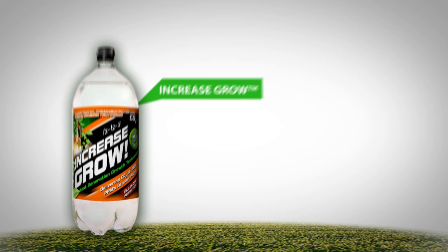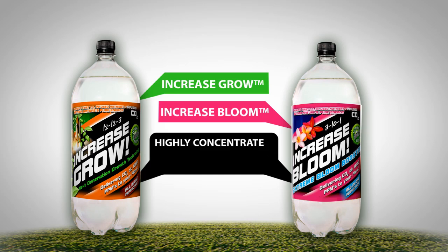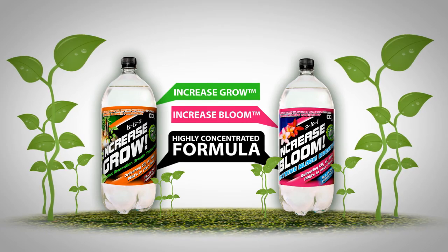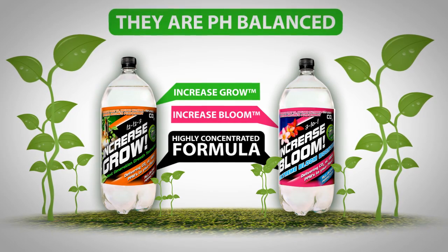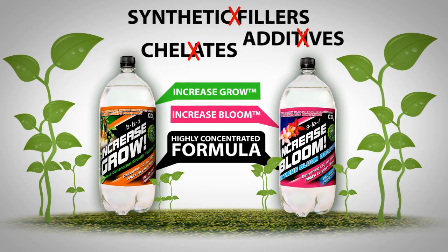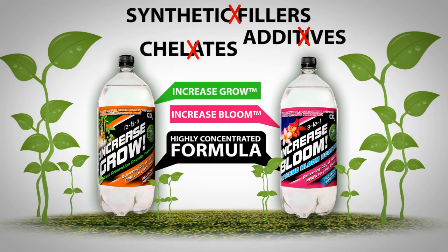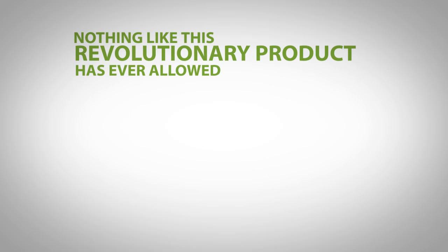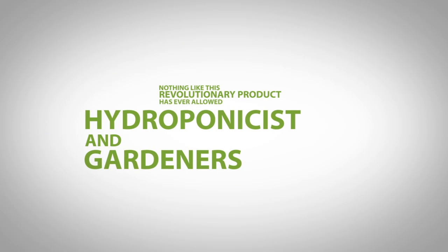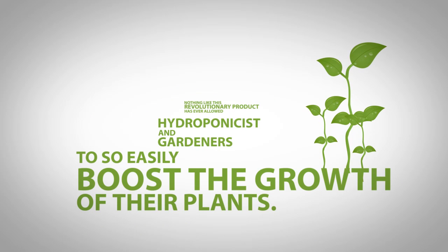Our two products, Increase Growth and Increase Bloom, both contain a highly concentrated formula in a perfectly balanced all-in-one formulation to achieve optimal growth. Our CO2-charged formulations are pH balanced and don't contain any synthetic fillers, additives or chelates. Nothing but Mother Nature's highly concentrated raw energy. Nothing like this revolutionary product has ever allowed indoor hydroponic as well as outdoor gardeners to so easily boost the growth of their plants.